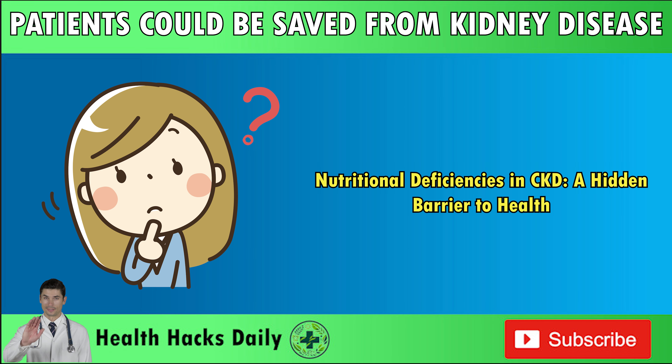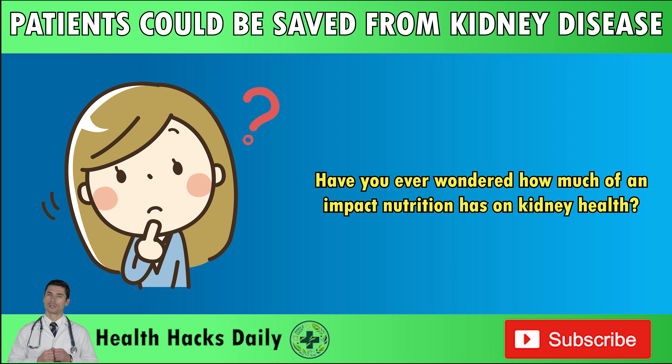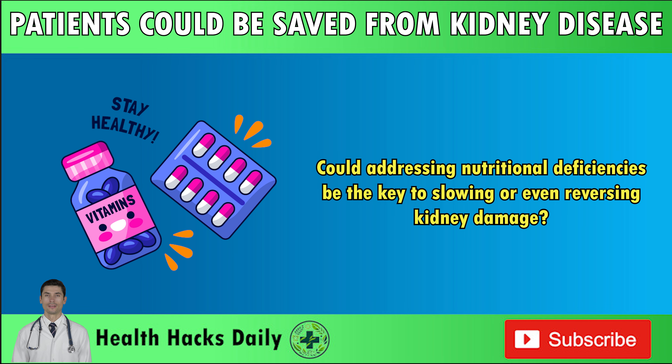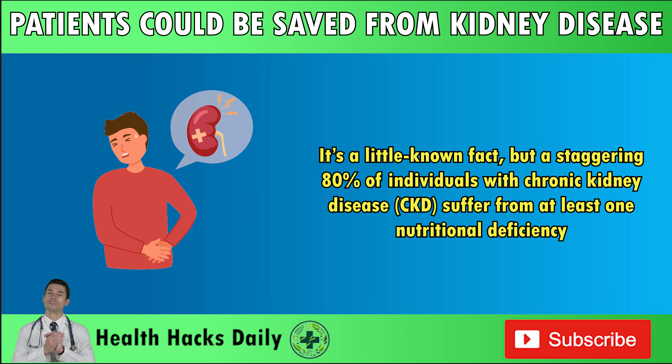Nutritional Deficiencies in CKD – A Hidden Barrier to Health. Have you ever wondered how much of an impact nutrition has on kidney health? What role do vitamins play in managing chronic kidney disease, CKD? Could addressing nutritional deficiencies be the key to slowing or even reversing kidney damage? It's a little-known fact, but a staggering 80% of individuals with chronic kidney disease suffer from at least one nutritional deficiency.